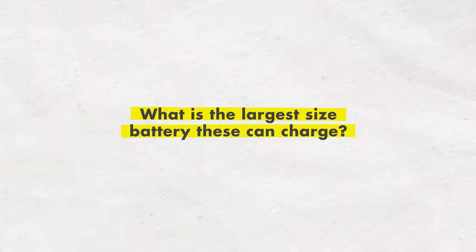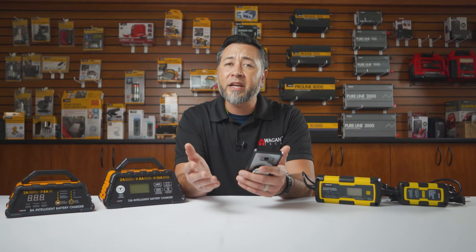The next question is: what is the largest size battery that these can charge? There really is no limit. A customer had a 200 amp hour battery that he wanted to charge, and you can certainly do that — it would just take a little bit longer because of the size of the battery.